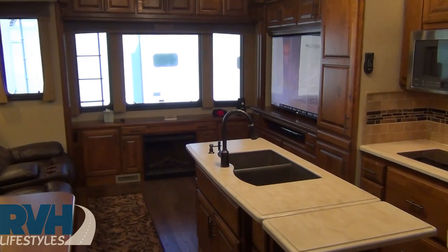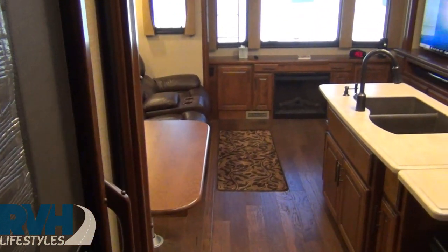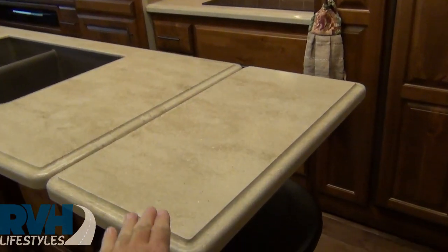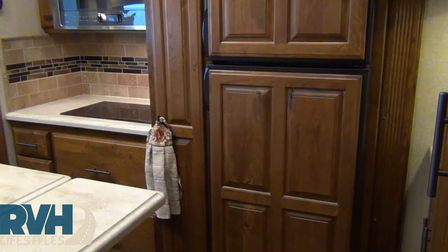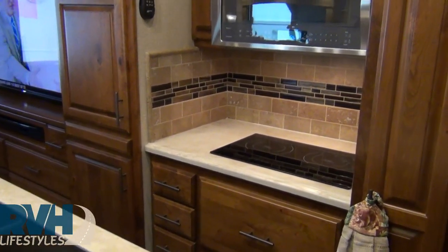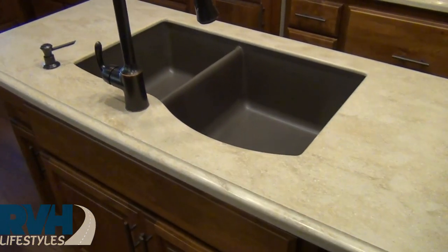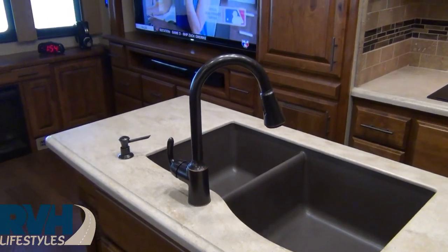Here we are inside the 33-foot travel trailer by New Horizons. The entrance door is to our left, and the galley kitchen is straight ahead. What they've done with this design is create a full-down counter so that while the slide is in, you can still have full access to the refrigerator. You'll right away recognize the beautiful handmade cabinetry and woodwork — New Horizons has their own inside cabinetry shop.